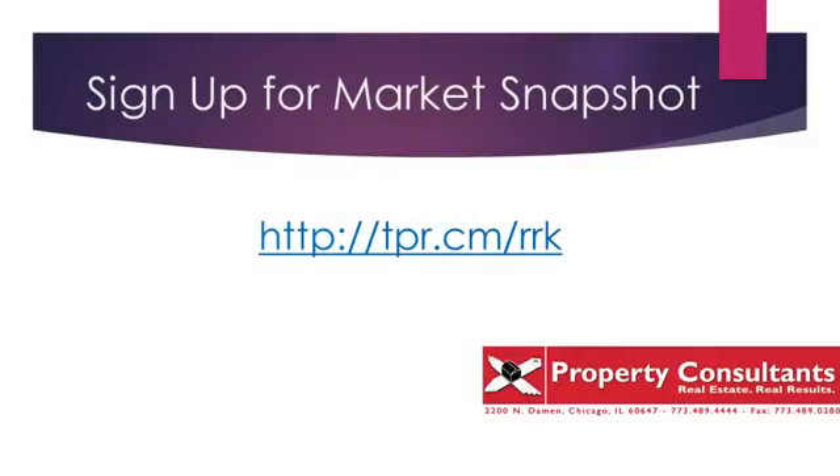I hope you found value in that. Make 2019 your best year ever, and start by signing up for Market Snapshot. Like I said at the beginning of the show, its name implies what it does — it gives you a snapshot of real estate activity in any neighborhood. The link you see on the screen is live in the show notes, so go ahead and click it right now. If you have any questions about real estate, call me, Doug Perry, at 312-572-9801, or email me at dperry@propertyconsultants.com. I look forward to speaking with you soon.